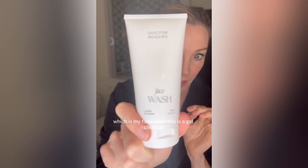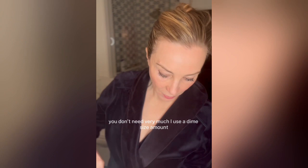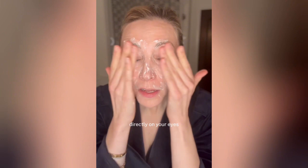I get my hair out of my way, and I have more eye makeup on than I usually use because I wanted to show you how useful step one is, which is my face wash. This is a gel cleanser that is quite effective at taking off the day without over-drying your face. You don't need very much — I use a dime-size amount. When you have a lot of makeup on, you just use it without any water directly on your eyes and that's going to get off all of your makeup. It doesn't hurt at all. Look at that — my makeup's gone.